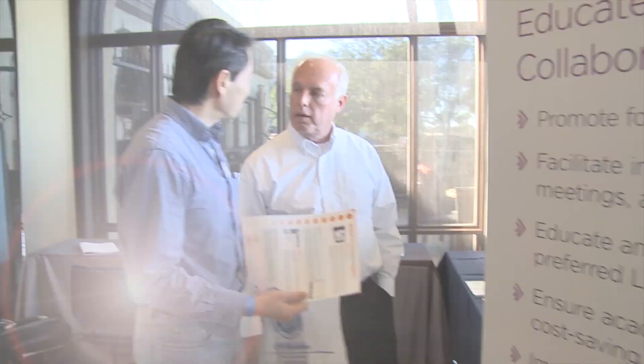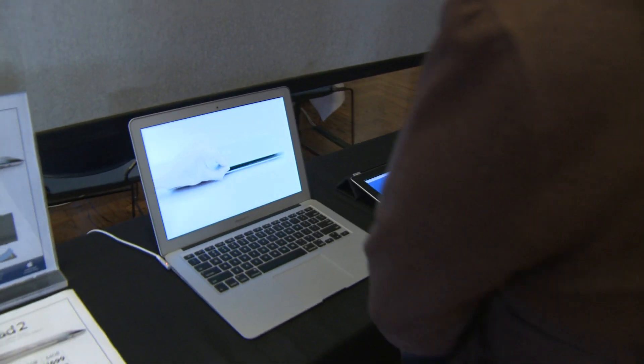Support and resources that are available to faculty here at the university. We're trying to promote and get them engaged with and help them make teaching their classes easier, and provide resources to their students that they're looking for.